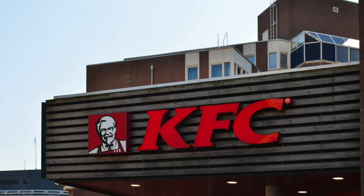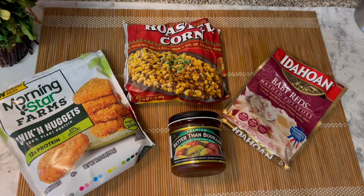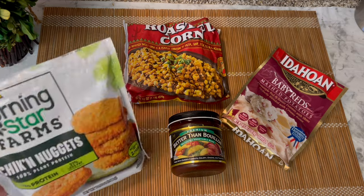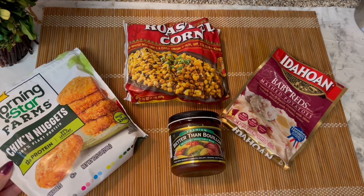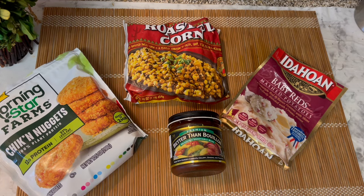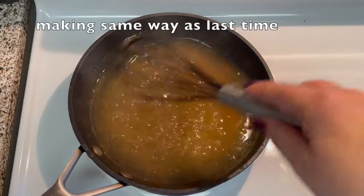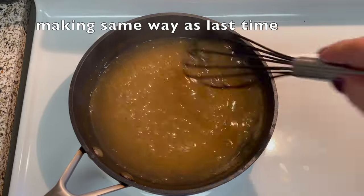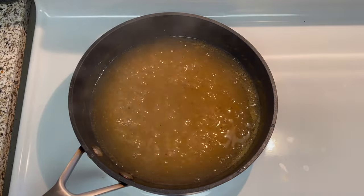The next meal I'm making with the rest of the mashed potatoes is KFC bowls. For this I have chicken nuggets, frozen corn, the remaining mashed potatoes, my bouillon, and a small amount of shredded extra sharp cheddar cheese. I'll cook the nuggets in the toaster oven for about 15 minutes, turning them over halfway through so they get nice and crispy. You could also use popcorn chicken — I know my sons really like that at KFC.